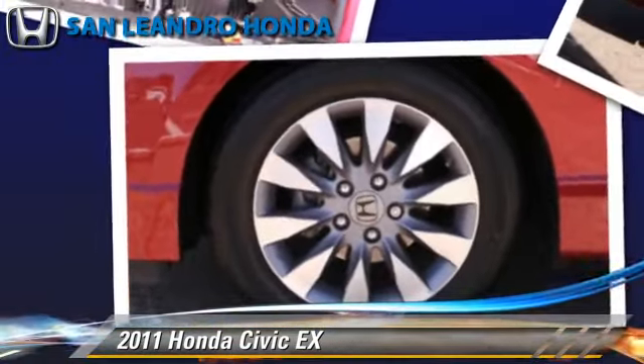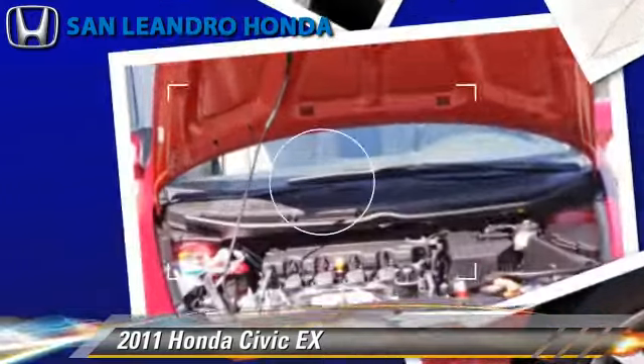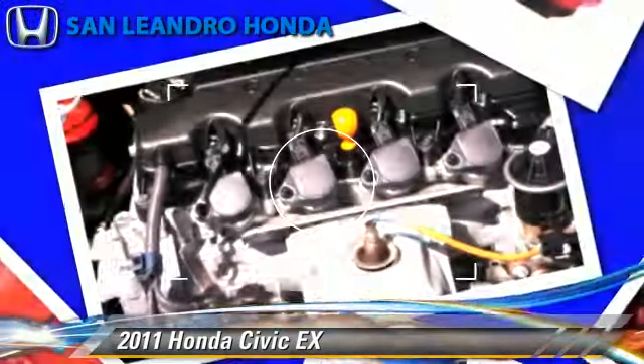This Honda features a CD player, power steering, and ABS. Comfort and convenience features include powered door locks, cruise control, and air conditioning. Give us a call to schedule your test drive today.